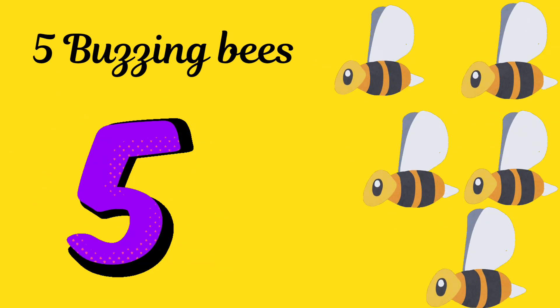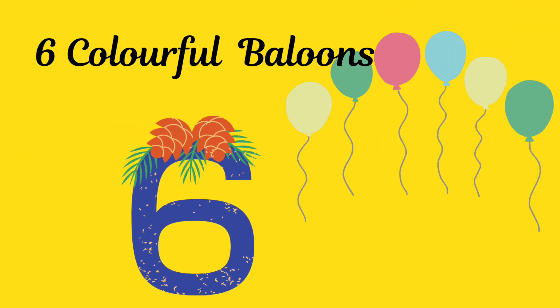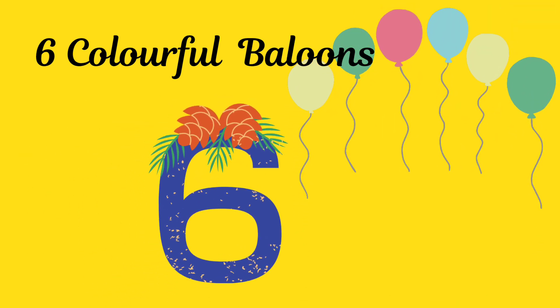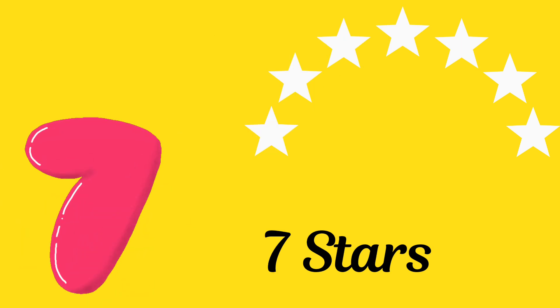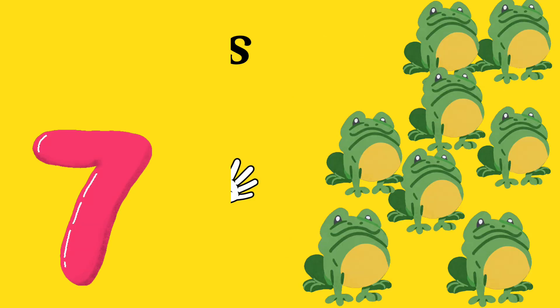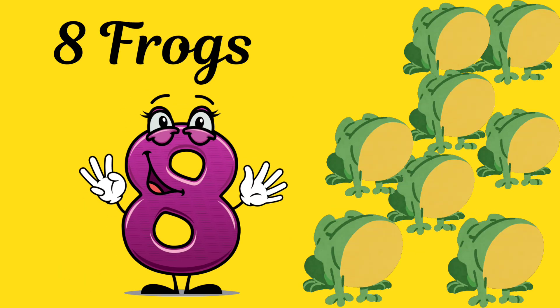Five. Can you see the five buzzing bees? Six. Watch as six balloons float into the sky. Seven. There are seven twinkling stars. Eight. Look at these eight hopping frogs.